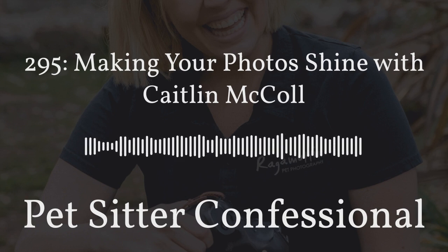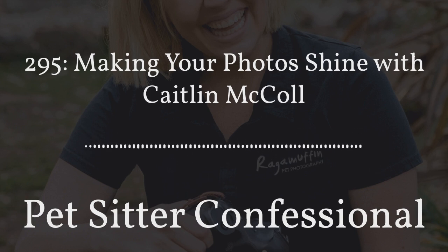Hello, I'm Megan. I'm Colin. And this is Pet Sitter Confessional, an open and honest discussion about life as a pet sitter. Brought to you by Time to Pet and Pet Perennials.